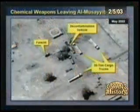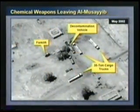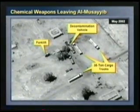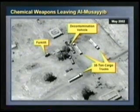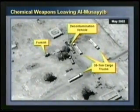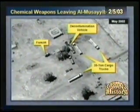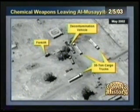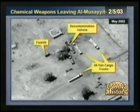I'm going to show you a small part of a chemical complex called al-Musayib, a site that Iraq has used for at least three years to transship chemical weapons from production facilities out to the field. In May 2002, our satellites photographed the unusual activity in this picture. Here we see cargo vehicles are again at this transshipment point, and we can see that they are accompanied by a decontamination vehicle associated with biological or chemical weapons activity. What makes this picture significant is that we have a human source who has corroborated that movement of chemical weapons occurred at this site at that time.